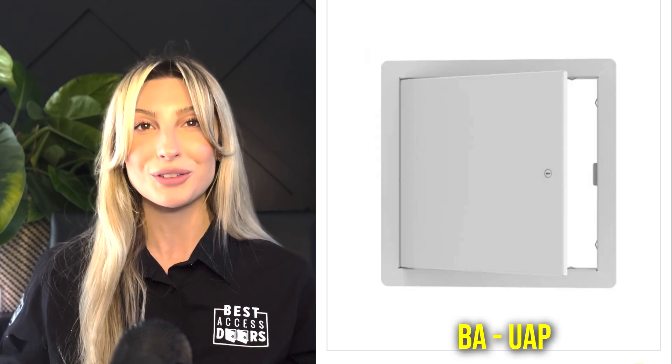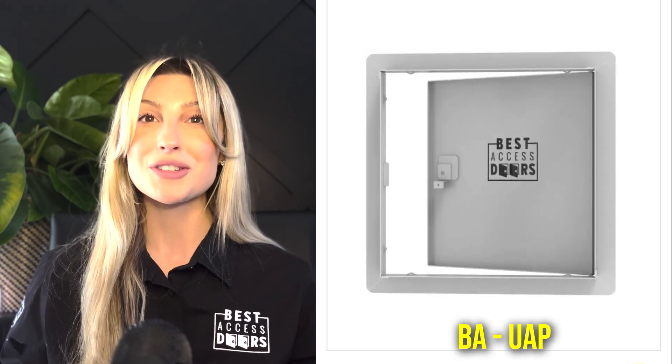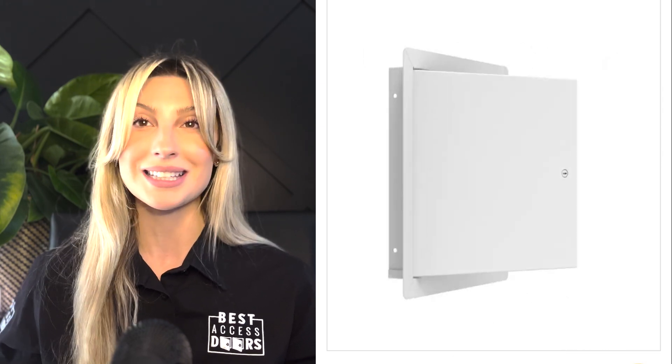Another great option is our BA UAP universal access door, which offers versatility and durability but does not have insulation. Both of these models contribute to LEED certification by supporting compliance with key sustainability standards, such as the Material and Resources and Indoor Environmental Quality categories.